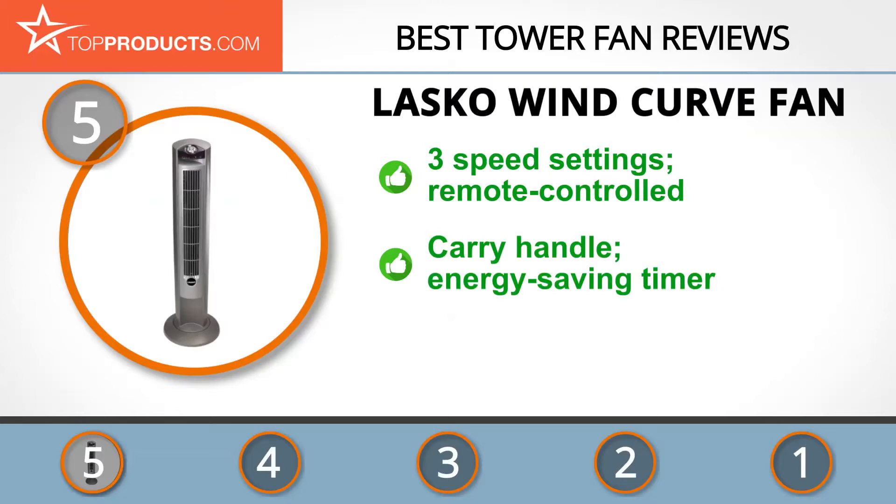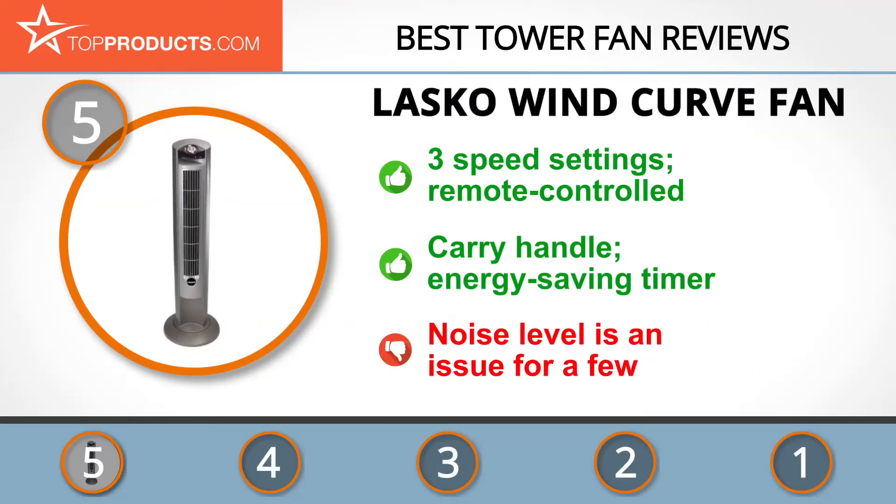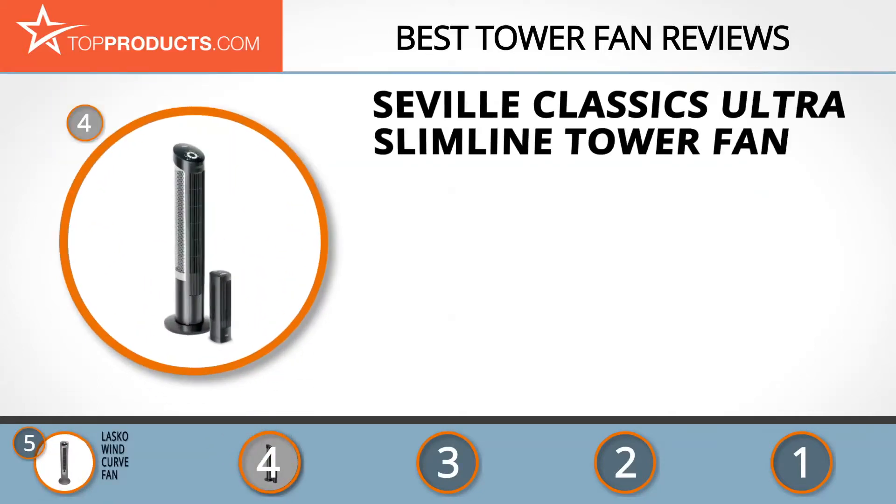You can easily move it around your home thanks to its convenient handle. It also has an energy-saving timer feature which can be set anywhere between 30 minutes and seven and a half hours. The main problem a few users had with this fan was the noise level, but if you prefer a little background noise this is still a great choice.